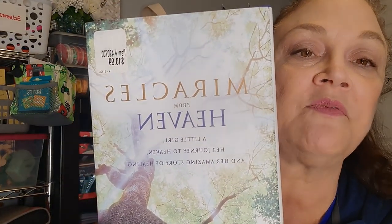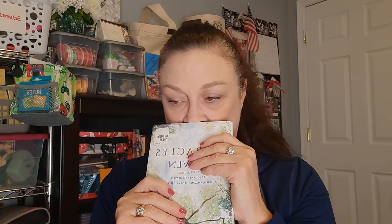I also picked up this book - it's called Miracles from Heaven. This was actually made into a movie starring Jennifer Garner. It's the true story of a little girl who fell from a tree and wound up getting healed or cured from some horrible illness during that fall. When I worked at CBN we did a testimony story on this and it's incredible. I love to read so I wanted to get the book.